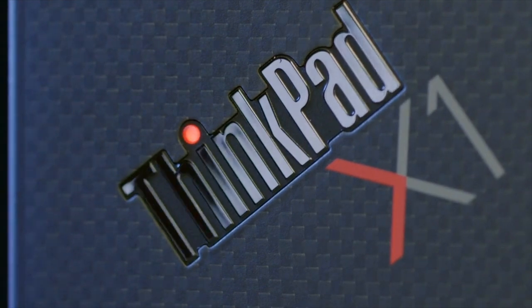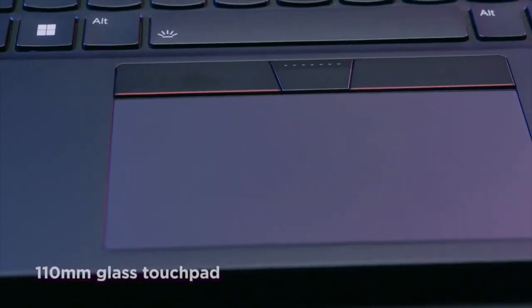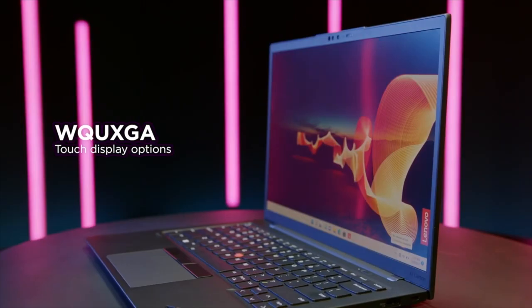Introducing Lenovo's ThinkPad X1 Carbon Gen 10. With its enhanced air intake keyboard and a 110mm glass touchpad, 2.8K OLED and WQUXGA touch display options.